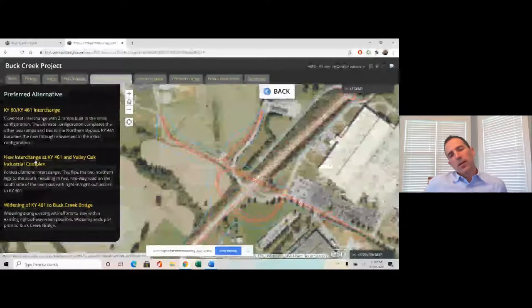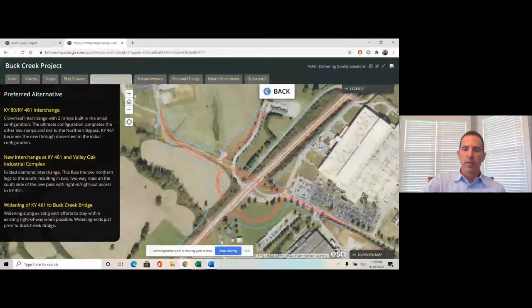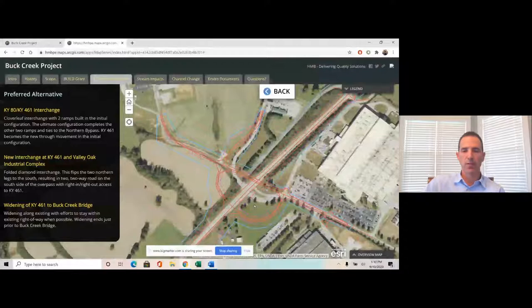For the Valley Oak Industrial Complex, the preferred alignment was a diverging diamond interchange. There's not a lot of room to the north — the industrial facility and factory road with several access points limits what could be done on that side, and there's also a cemetery to the north. The diverging diamond flips the two northern legs to the south, creating two two-way roads on the south side of the overpass. This gives right-in / right-out access to 461, eliminating the left-turn movements that were an issue for trucks.